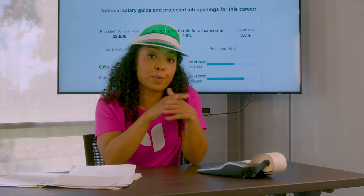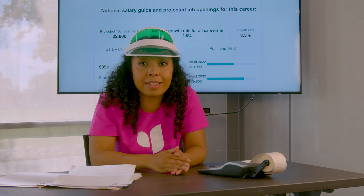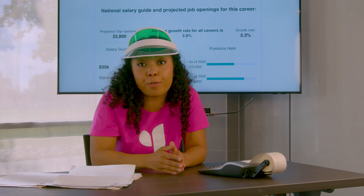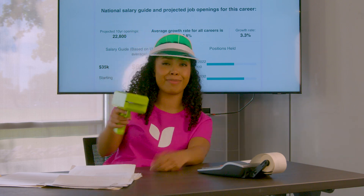There's also a section where you can explore expected salaries and job openings based on location and industry. That way you'll know for sure if you can afford the latest electric car, travel to see your favorite band perform, or just have an ideal work-life balance.